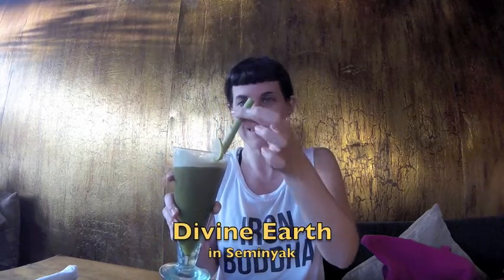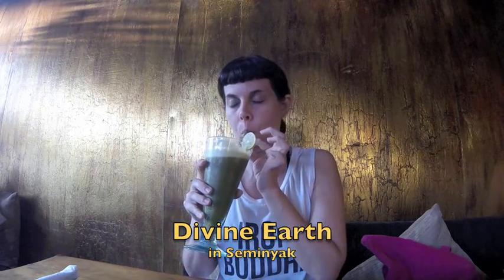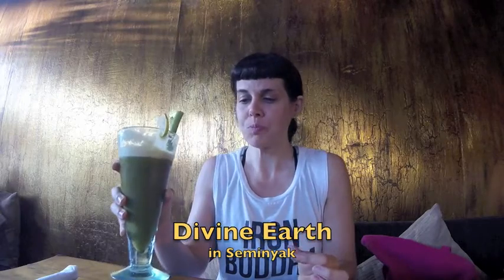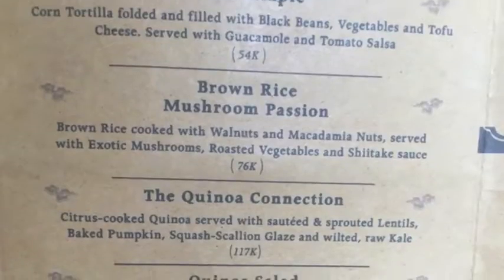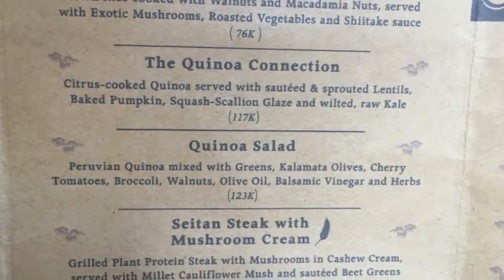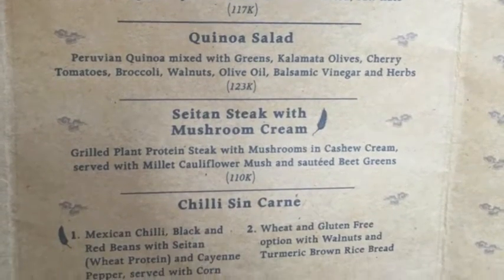I'm gonna get some raw chocolate. Look at this little straw — it's like a vegetable, I don't know what it is. Oh my god, that is so good. Check out the menu items on this menu — amazing. Tofu tacos! I got the seitan and I cannot wait to try it. I've never seen seitan in Bali before. Sure, you can get tofu and tempeh, but I've never seen seitan, so I'm excited to try it.